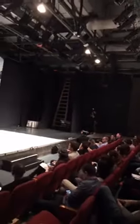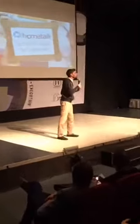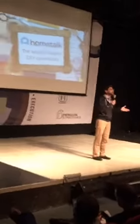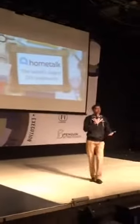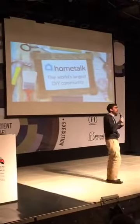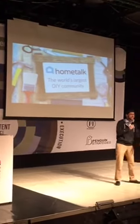Five years ago we were a bootstrap startup and in the last five years we've become the world's largest DIY community. We just hit this week seven million registered members, and we have 40 million monthly visits and 250 million page views of DIY home and garden content.